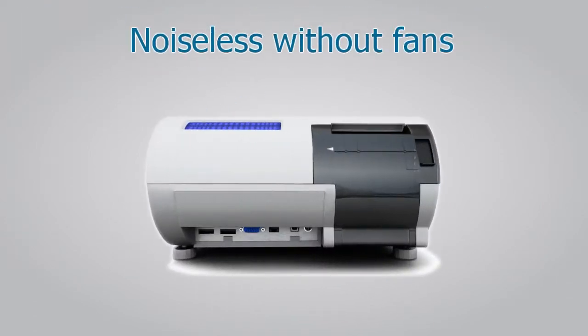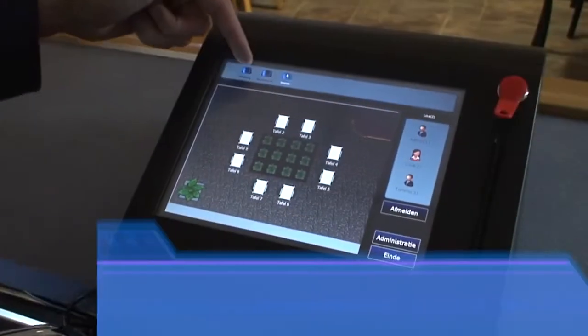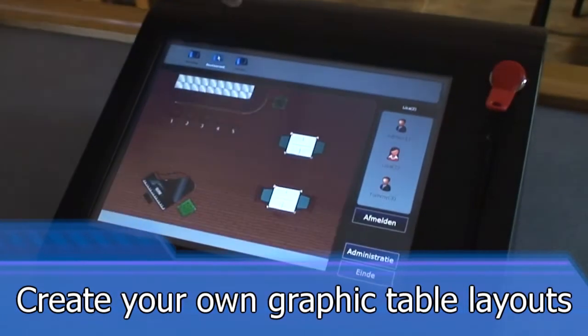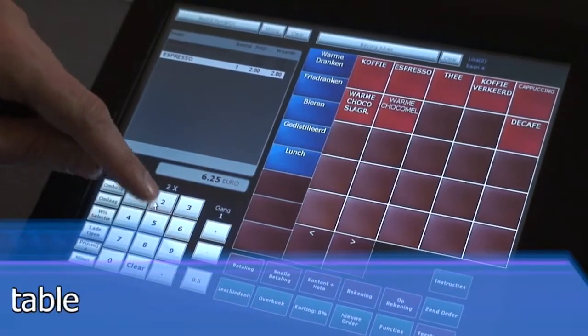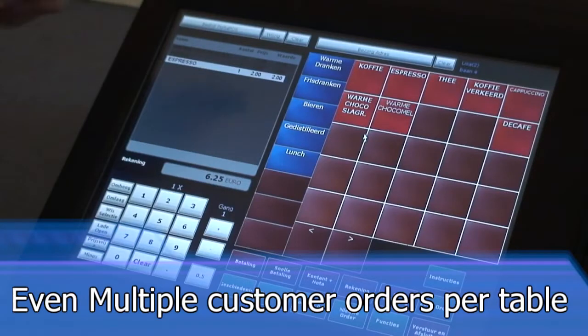Noiseless, without fans. And more features at your fingertips, such as create your own graphic table layouts. Build unlimited product order menus. Even multiple customer orders per table is no problem with POSnet.